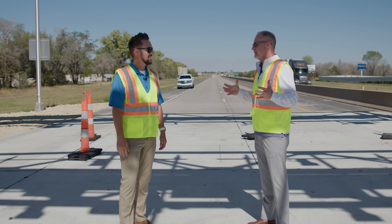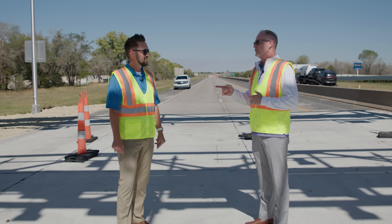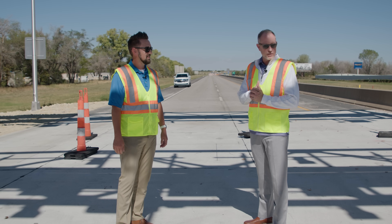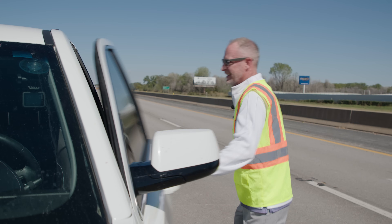I appreciate you coming out today and talking to me about all the things in the zone, but you've got more work to do. Absolutely. I better get you back so you can get back to work and get us done on time. Thanks, Nick, for a behind-the-scenes look at what's going on at our new toll zones. We have lots going on as we get focused on going live in mid-2024, and we'll continue to provide you guys updates as we get closer. Thanks for watching, and until next time, I'll see you on the road.